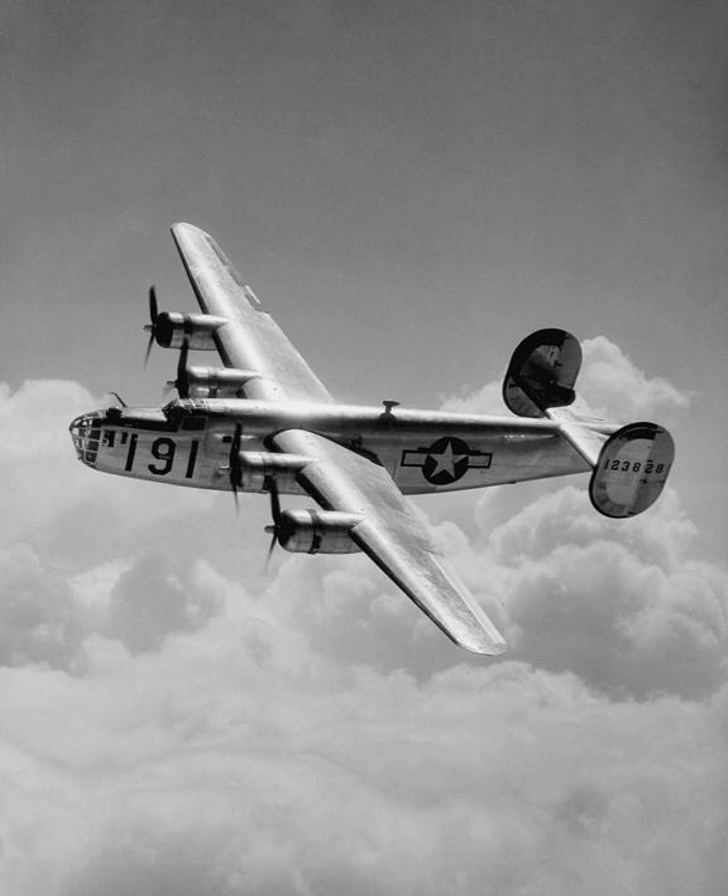The B-24 had a shoulder-mounted high aspect ratio Davis wing. This wing was highly efficient, allowing a relatively high airspeed and long range. Compared to the B-17, it had a 6-foot larger wingspan but a lower wing area, giving the B-24 a 35% higher wing loading. The relatively thick wing held the promise of increased tankage while delivering increased lift and speed, but became unpleasant to fly when committed to heavier loadings at high altitude and in bad weather. The Davis wing was also more susceptible to ice formation and damage than the B-17's wing.